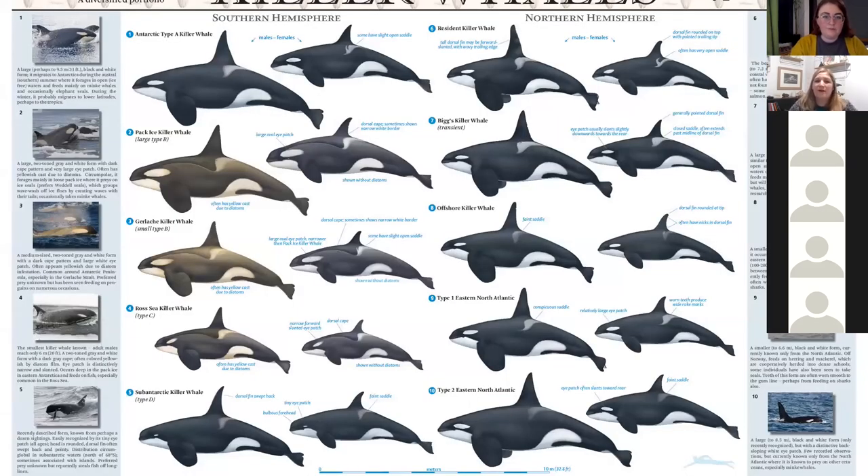Killer whales are currently considered a single species. However, they are vastly different all over the planet. In different geographies they differ in their behaviour, morphology, diet and genetics — all together suggesting they may be subspecies. They even demonstrate differences in culture, which I find fascinating. I think it's one of the things that people really connect with and want to learn more about because of their similarities to humans.